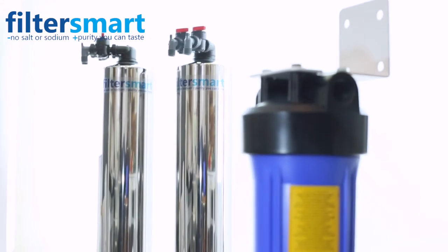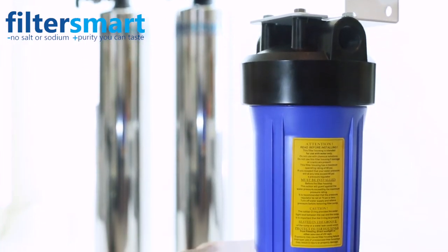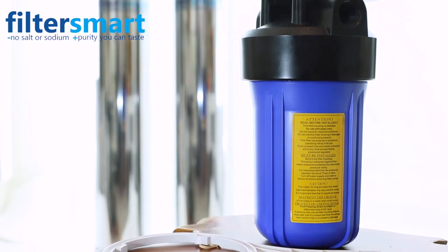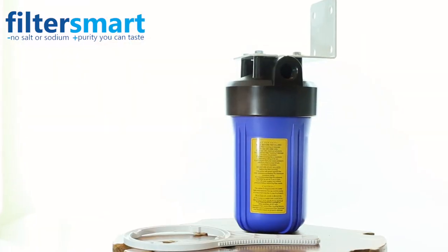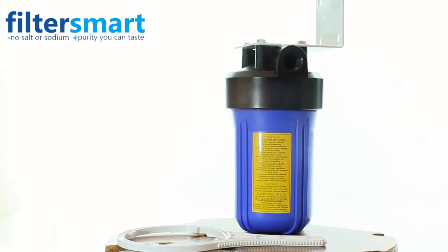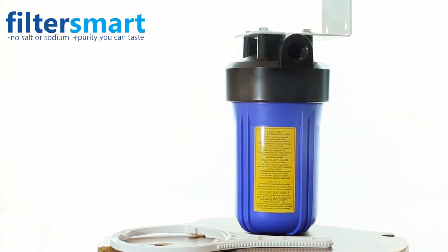Our whole house water filter comes with a pre-filter housing and mounting bracket to be installed prior to the carbon filter. The string wound sediment pre-filter removes any fine sediment, silt, or debris that is in the water.